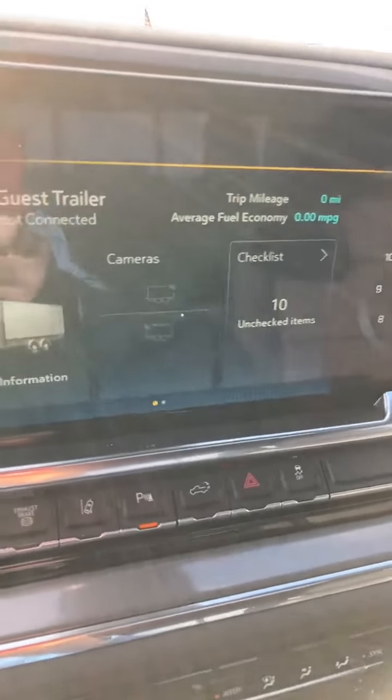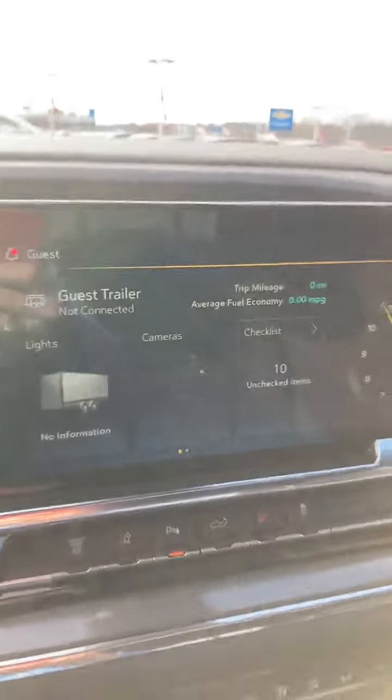Advanced trailering — keep track of all your trailers so you can make sure you do the servicing correctly.